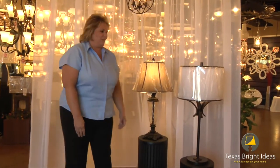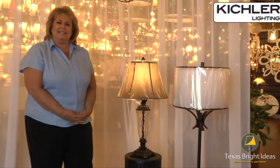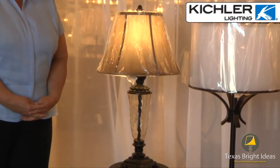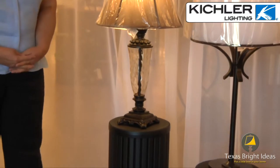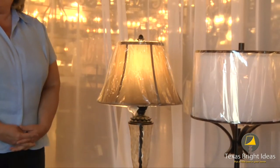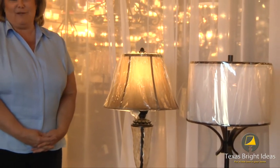Our next lamp chosen for you today is also made by Kichler, and it is accented with a latte silk soft back shade that has a more tailored shape. The beauty of this lamp as far as the light would accent anybody's home. The center of the lamp offers a beautiful champagne water glass, again just adding that extra beauty to everybody's home.